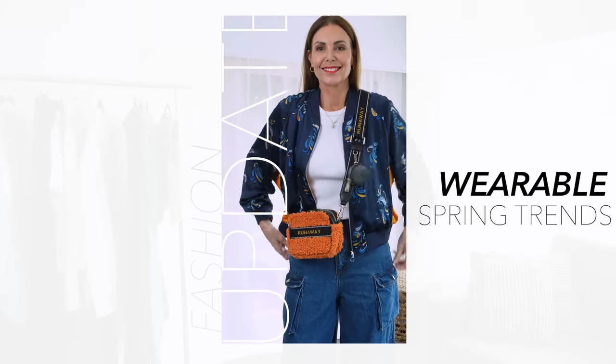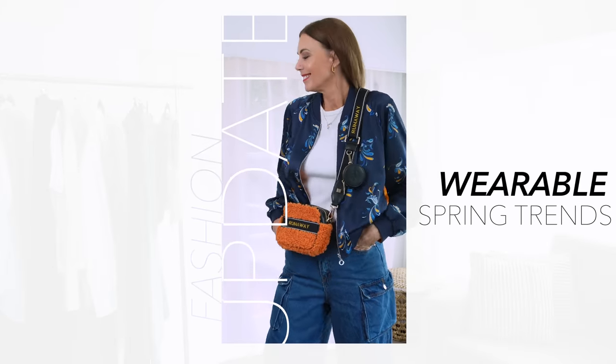I talk a lot about trends here on this channel, and a trend doesn't necessarily mean that something is new — it just means that it's back in fashion. Today I'm shining the spotlight on eight spring basics that are also trending. We're talking about basic pieces that just so happen to be trending now. The great thing about that is that they are everywhere, with plenty of options — these are the essentials that you grab and reach for all the time.